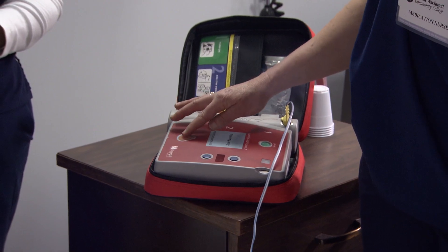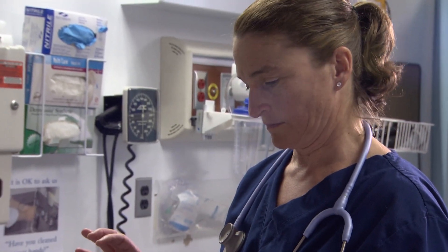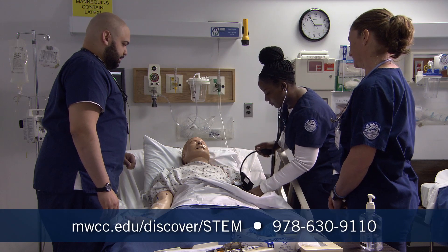Deliver shock now. Shocking patient. I feel like I've come to Mount Wachusett with a good base, and Mount Wachusett is giving me real-life experiences to help me be a successful, productive nurse.